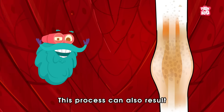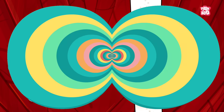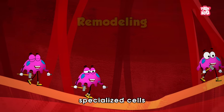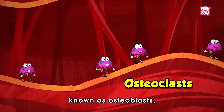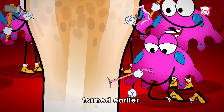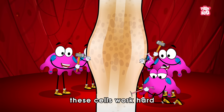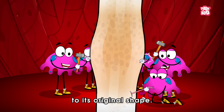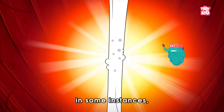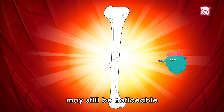This process can also result in the formation of excessive bone tissue around the region. So the body initiates the final stage of remodeling by sending specialized cells known as osteoclasts, whose job is to break down and reabsorb the extra tissues formed earlier. Over the course of several months, these cells work hard to restore the bone to its original shape, though in some instances a subtle irregularity or small bump may still be noticeable at the healing site.